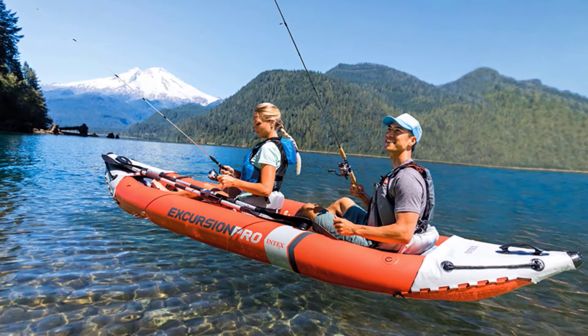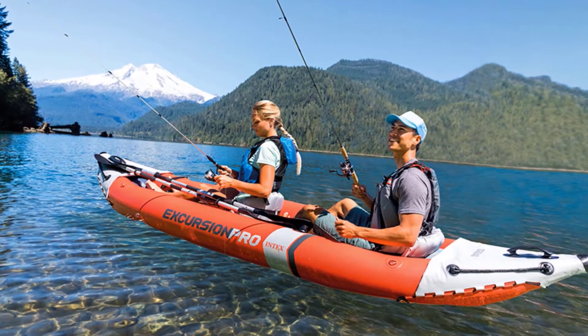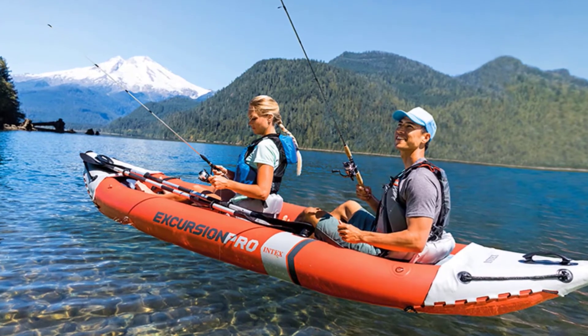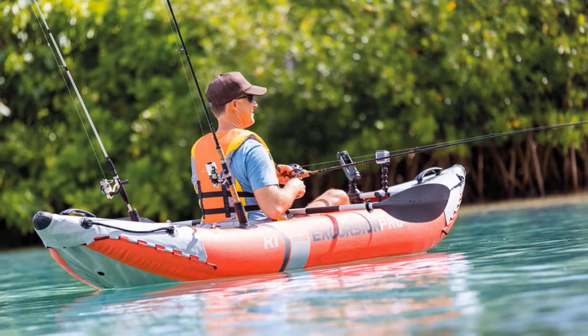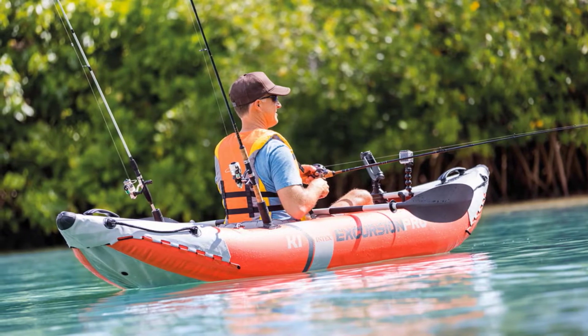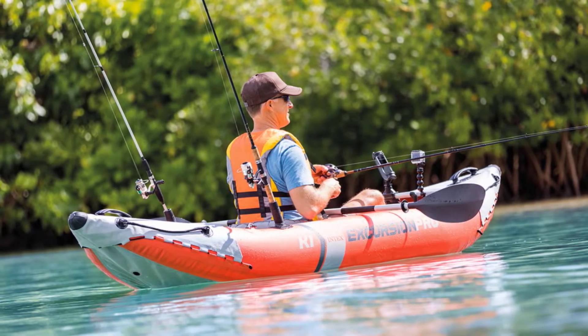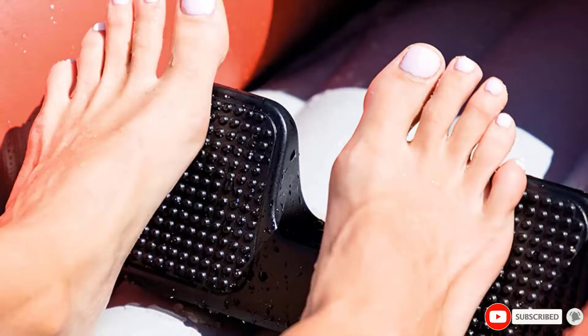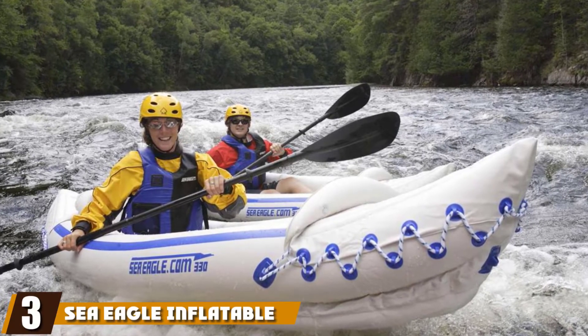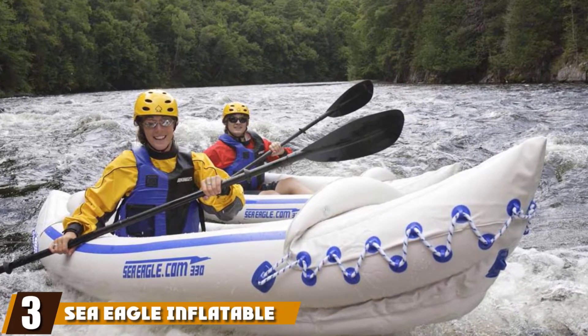The only thing some customers have advised is to be mindful of using this kayak in particularly windy environments. Being a large inflatable boat, it can be carried away on the water when hit with constant strong wind, requiring more effort to counteract. It could also cause the kayak to rock more, risking your pup falling out.